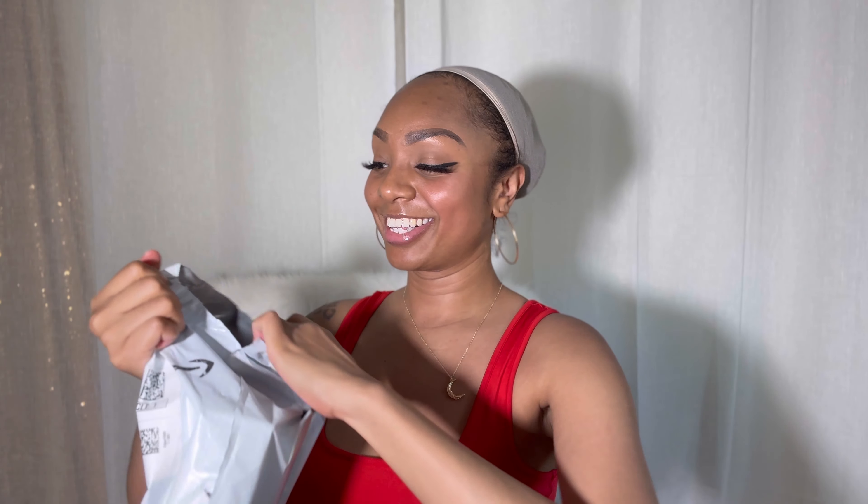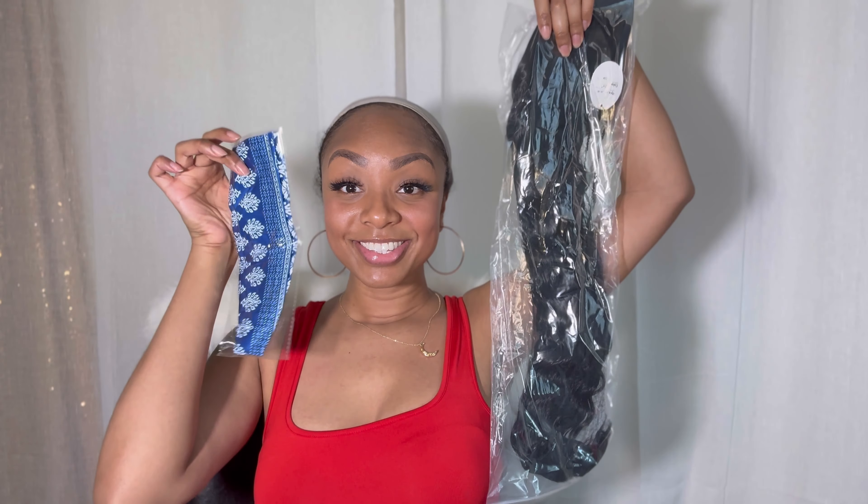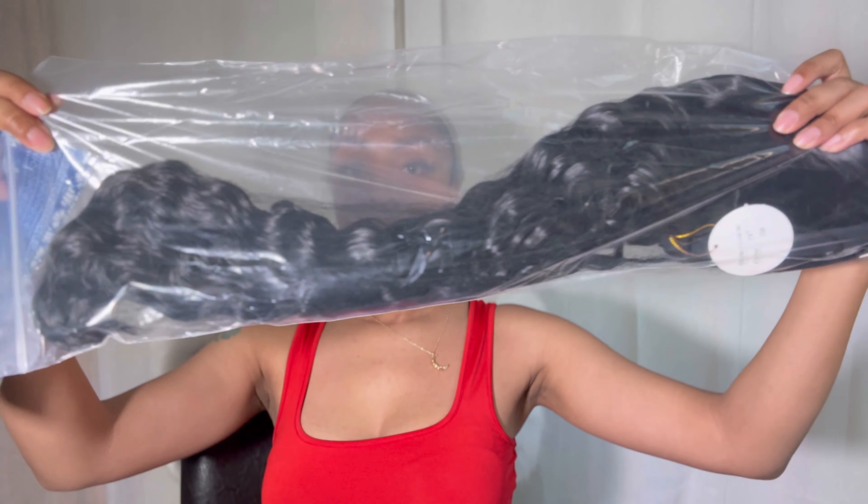Hey everyone, welcome back to the channel. My name is Bonnie Devine and today I will be reviewing this new wig that I got on Amazon from a company called Amy Now Hair. This is my first time ever trying any of their wigs and this is actually a headband wig. It's in 24 inches and it came with this really cute blue headband.